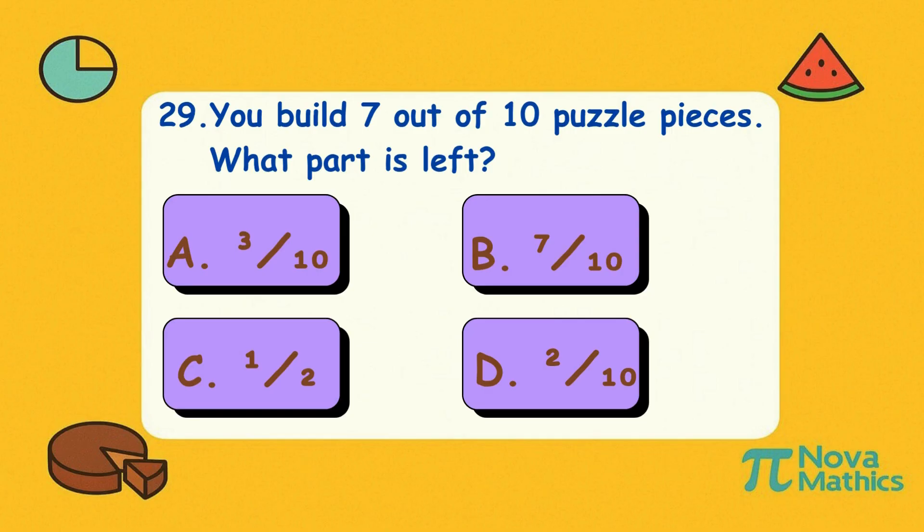Twenty-nine. You build seven out of ten puzzle pieces. What part is left? Is it A, three-tenths; B, seven-tenths; C, one-half; or D, two-tenths? Correct answer is A, three-tenths. Only three pieces left — you're almost a puzzle pro.